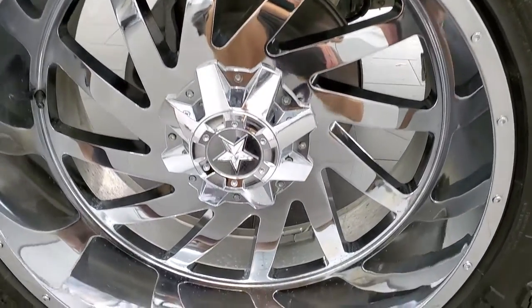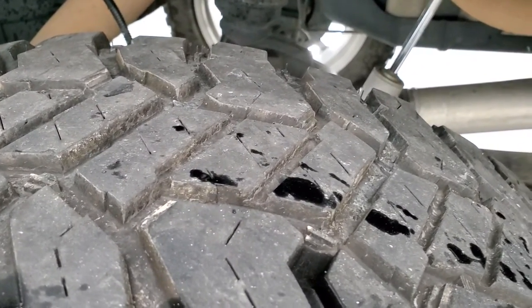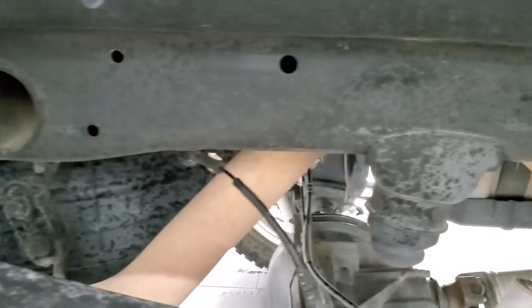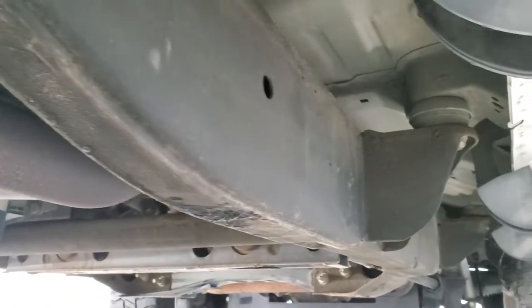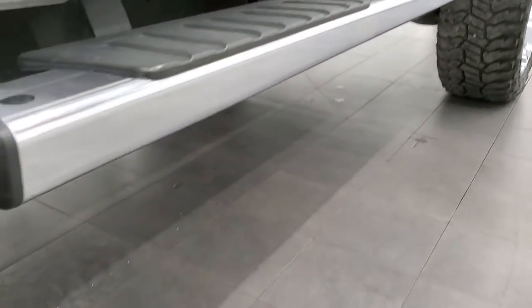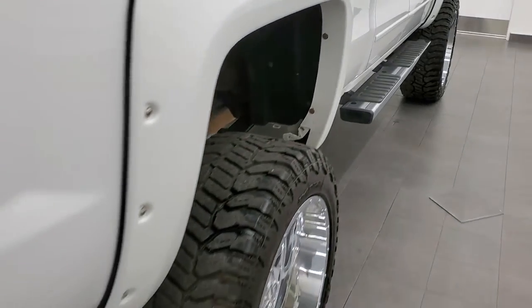Doors and lower rockers all look really good. The back rim has no scuffs or scrapes. The back tires look like they have about the same amount of tread as the front — about 60% left. Frame and underbody looks really good. I'm guessing this truck came from down south just by how clean the frame and underbody is. Lower rockers all look really good as well, no corrosion. Factory chrome step bars are in pretty nice shape.